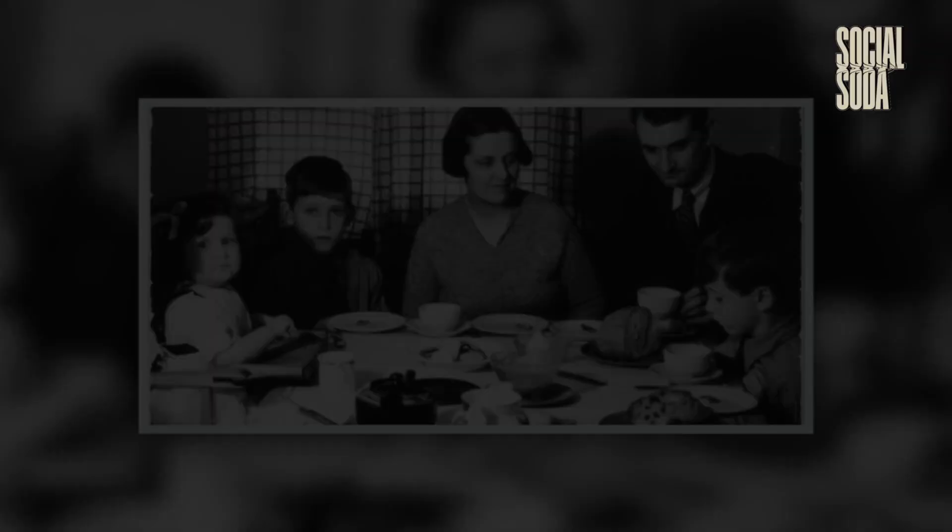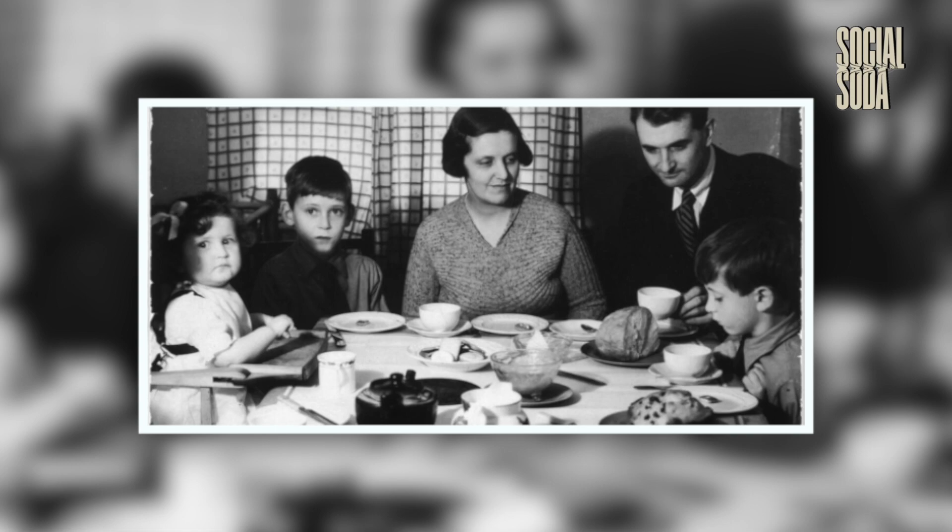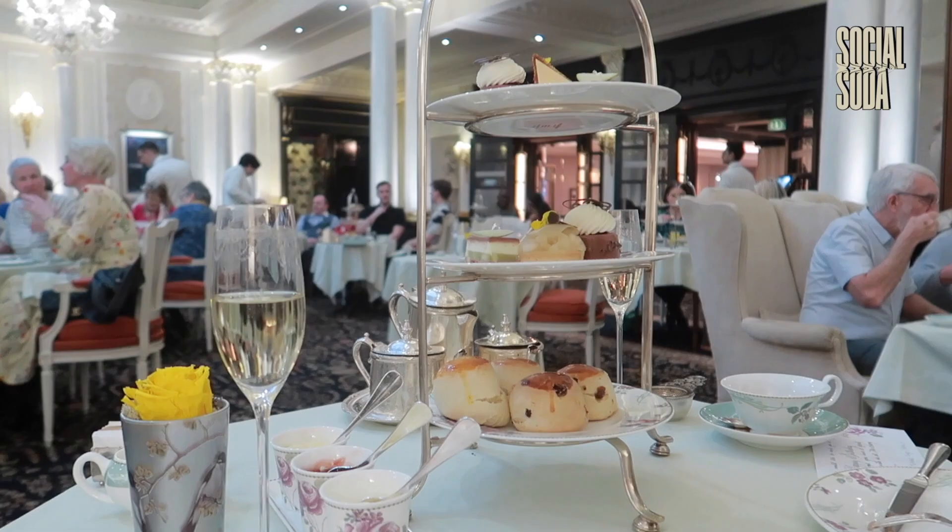High tea is a traditional English meal that was originally served to the working class as a filling meal between lunch and dinner. It consists of a selection of tea, sandwiches, scones, whipped cream and jam, pastries and cakes. Today, high tea is often served in a more formal setting.